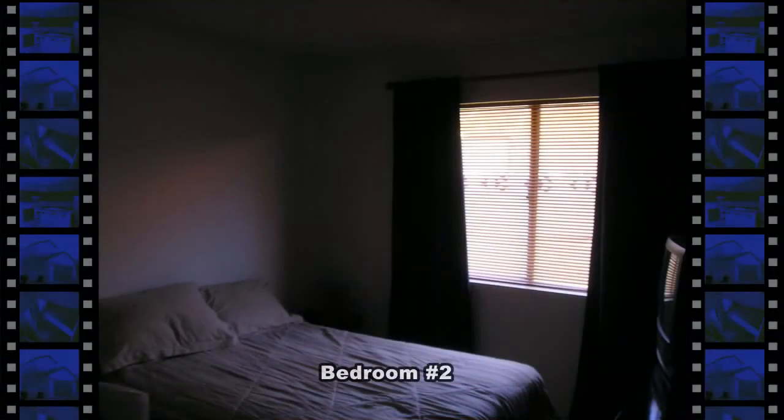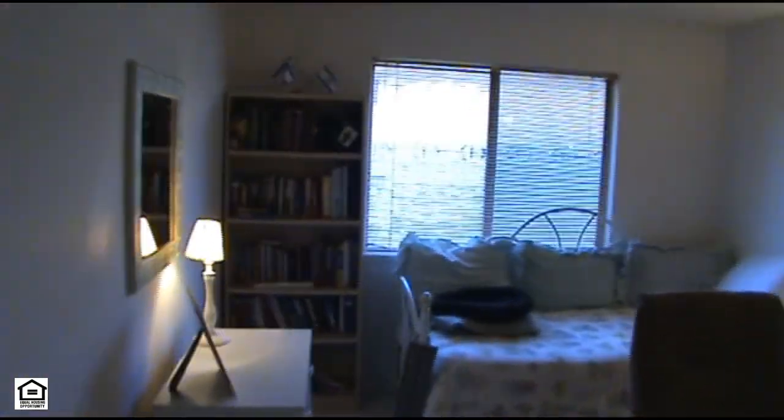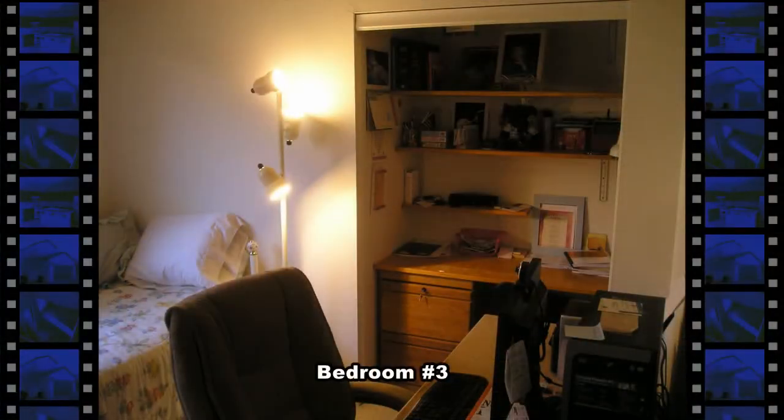The home has two secondary bedrooms divided by a full second bathroom. The full bathroom has a tub-shower combo and a large vanity with a tile countertop. The third bedroom is currently being used as a home office but can be converted back by replacing the closet doors.